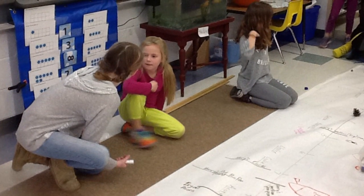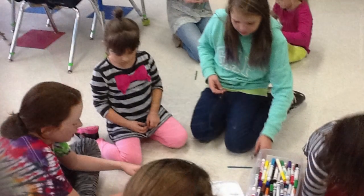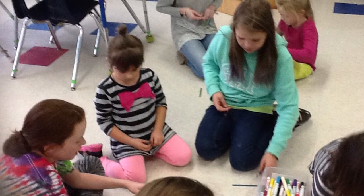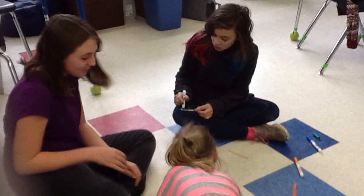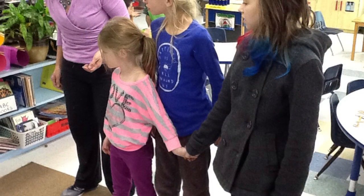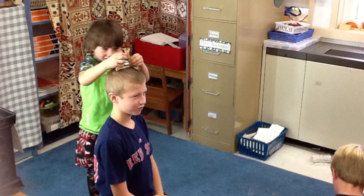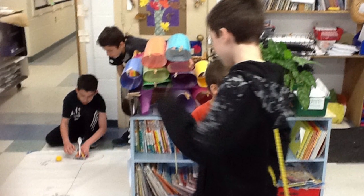Many thanks to our sixth grade art buddies for all their help and enthusiasm in helping our learning happen. Mrs. Blackman will be continuing this learning in math class and in her classroom. Many students are interested in redesigning their catapults, and this learning will also take place later this week.